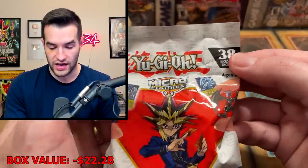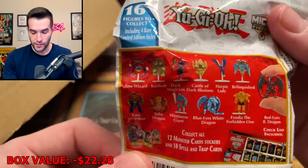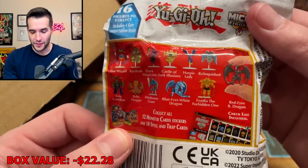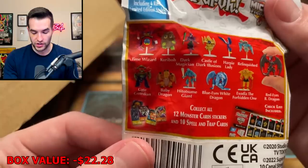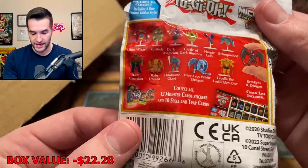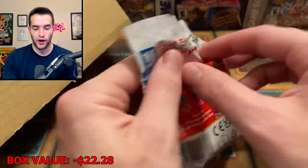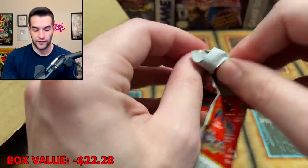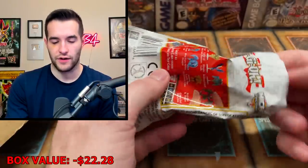How old are these? Here's something we can get: time wizard, Kuriboh, dark magician, castle of dark illusions, Heartbeat Lady, Relinquished, Red-Eyes Black Dragon, Exodia the Forbidden One, Blue-Eyes White Dragon, Hitotsume Giant, baby dragon, gate guardian. Collect all 12 monster stickers and 10 spell and trap cards. So far it's not just cards — we got sleeves and then also these micro figures. Let's see if we can get the dark magician or blue eyes. I'd take red eyes as well.